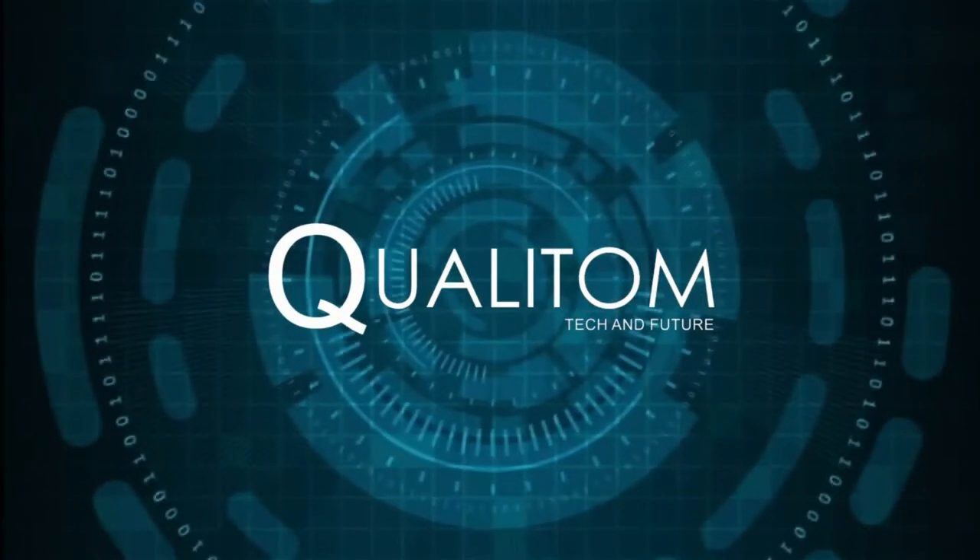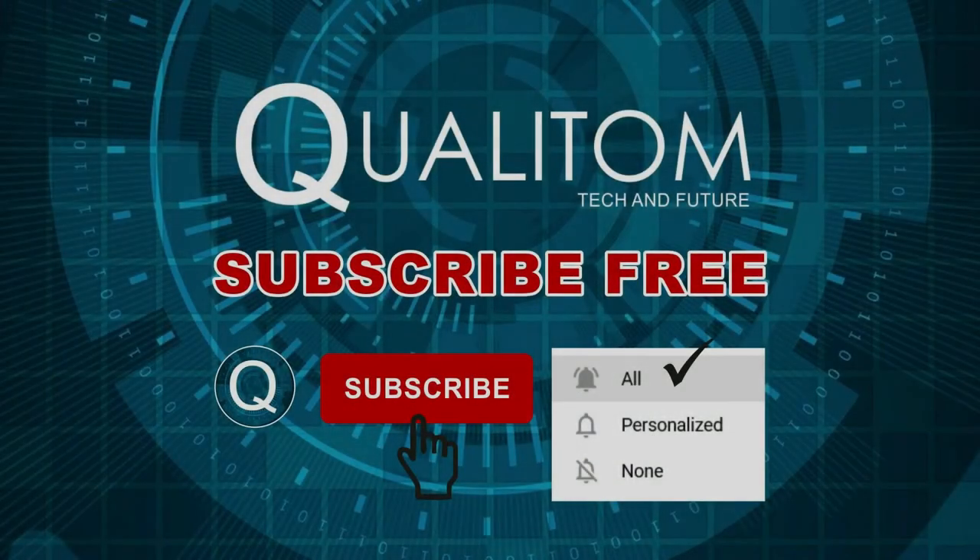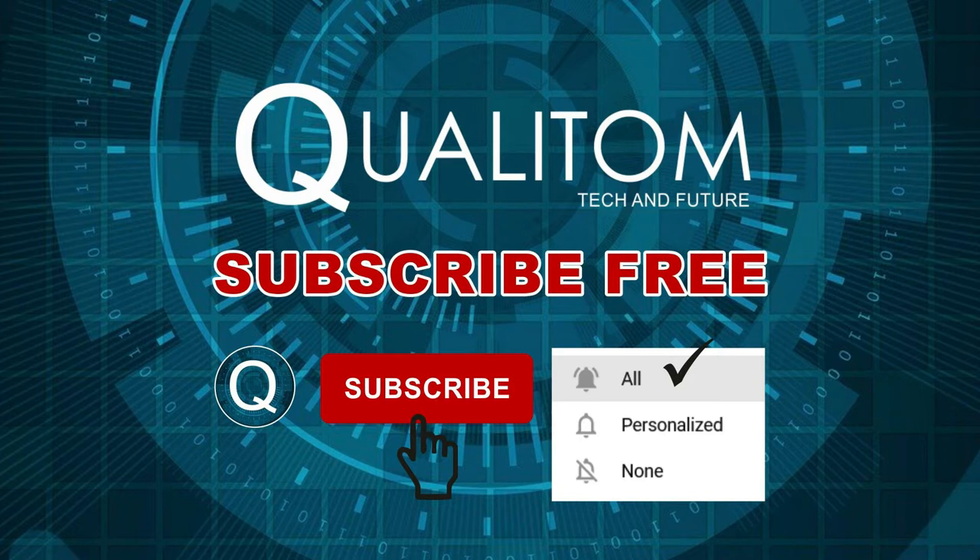To get information about new products, subscribe to our channel now because we keep bringing you videos of new products with complete information. If you want to get the notification of our video first, then press the bell icon and click on the option of all.